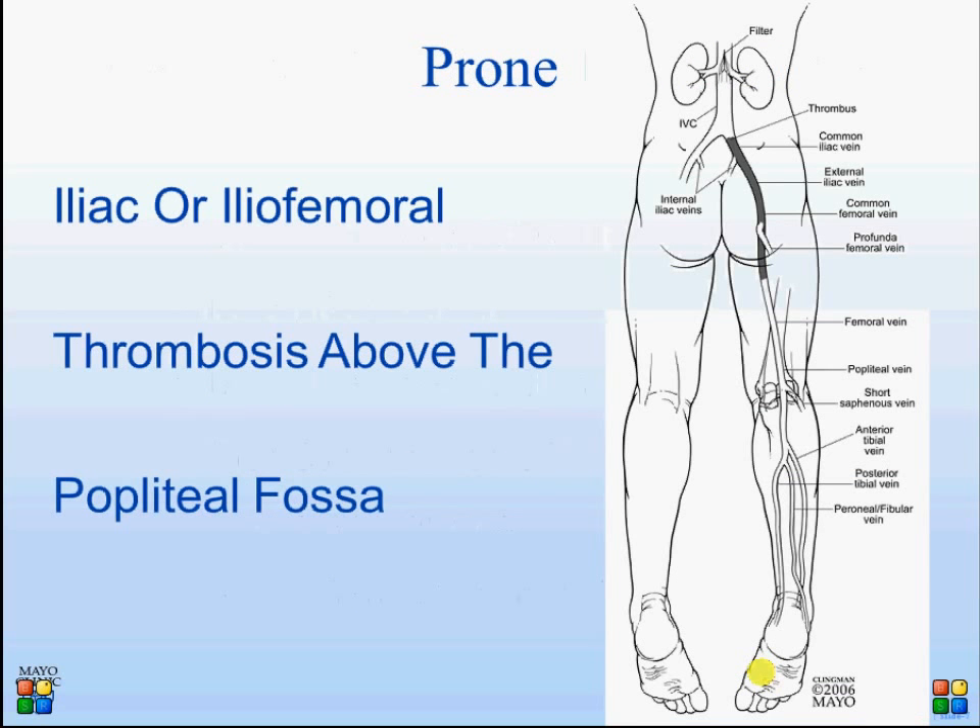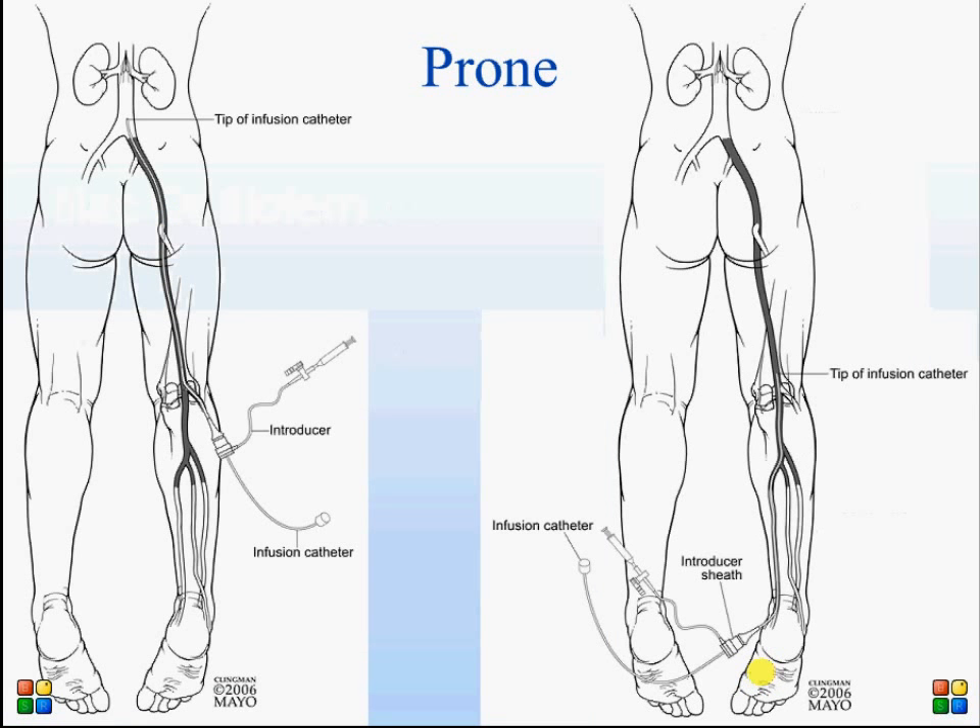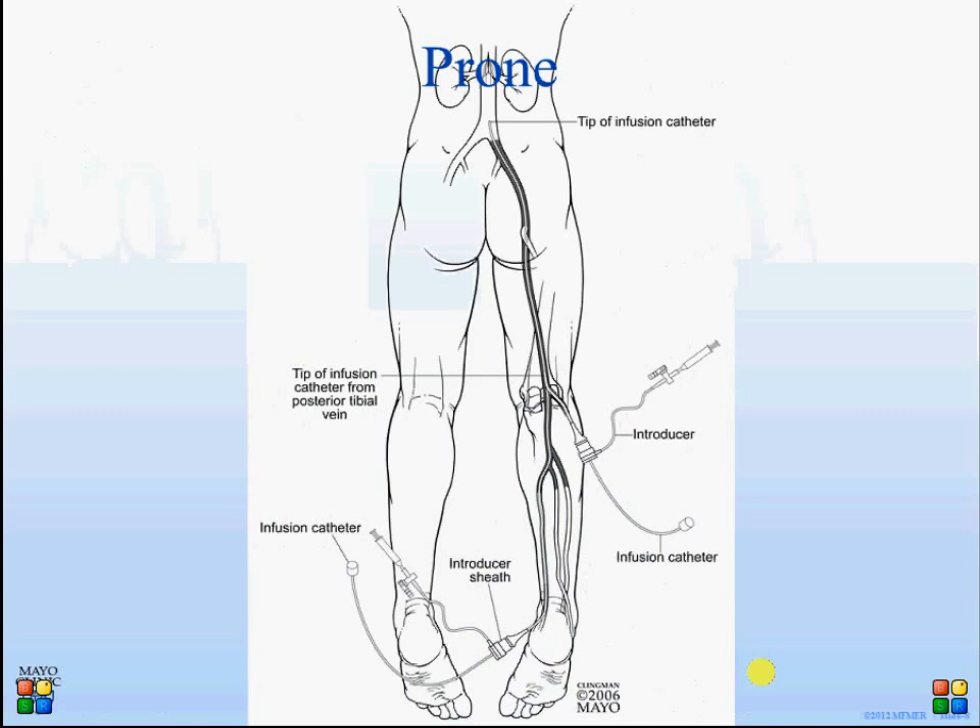We perform these procedures with patients prone, approaching through the posterotibial vein and the popliteal vein in most cases where thrombosis is confined to the femoral vein and above. There is a problem when the popliteal vein is involved — puncturing it directly means you cannot manage the thrombosis there, and it precludes inflow from the calf veins, which is very important. That is why we elect to puncture the posterotibial vein in addition to the popliteal vein, infusing through two approaches to open up calf inflow as well.